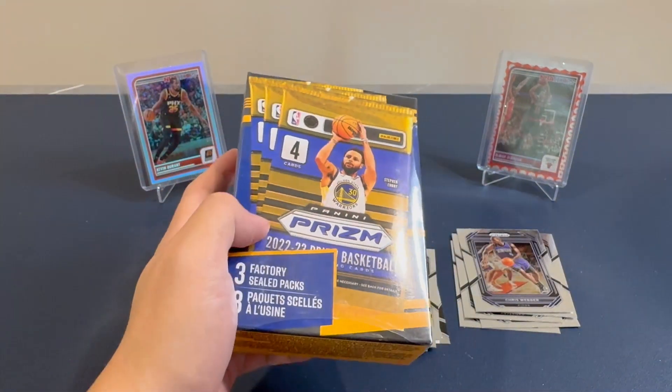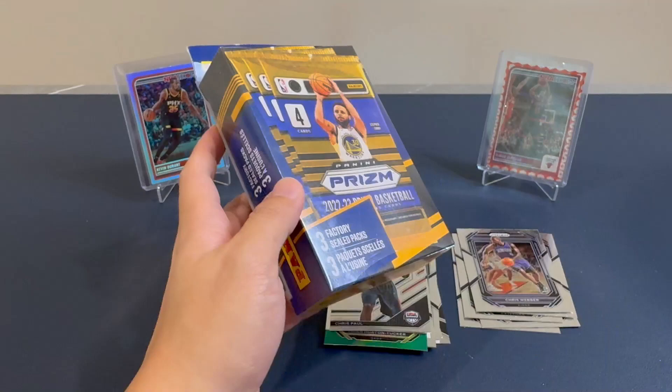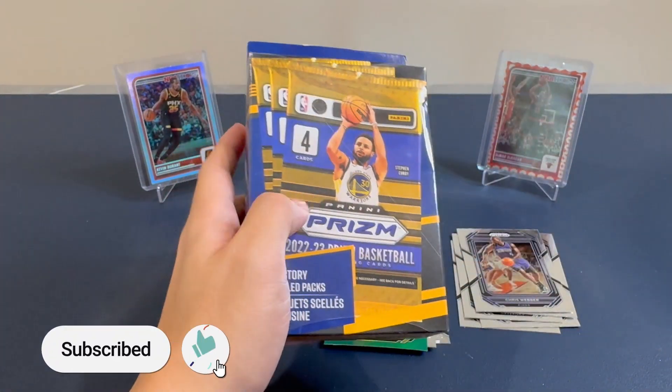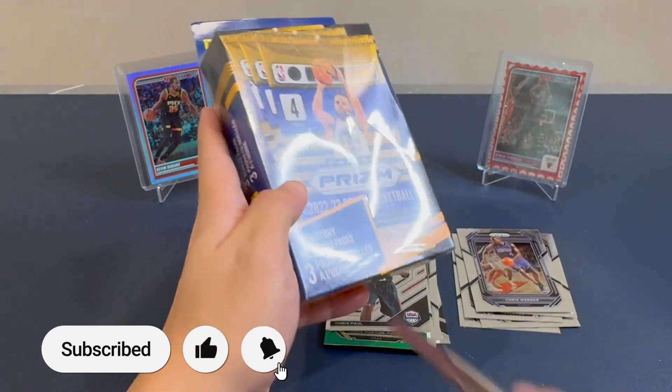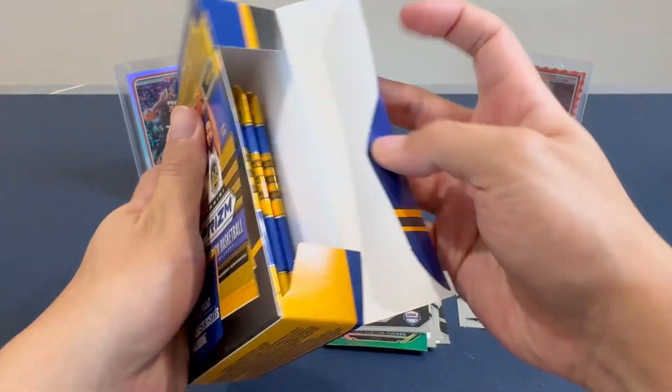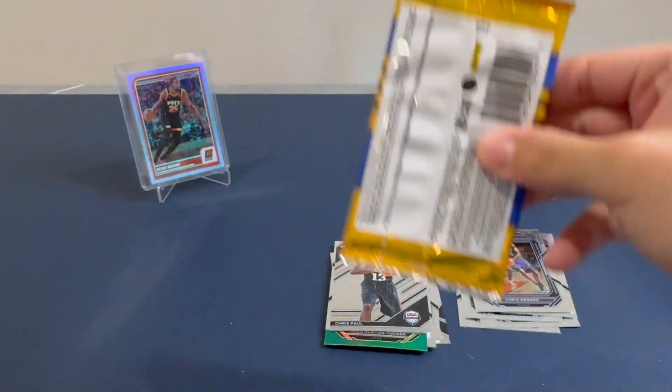Now if you like watching videos like this, do check out our channel and subscribe if you like what you watch. Also give us a like as it'll help the video reach more people. So Box number one — total bust. On to Box number two.